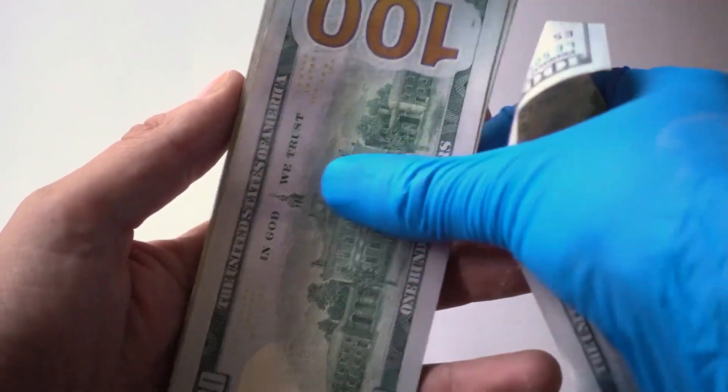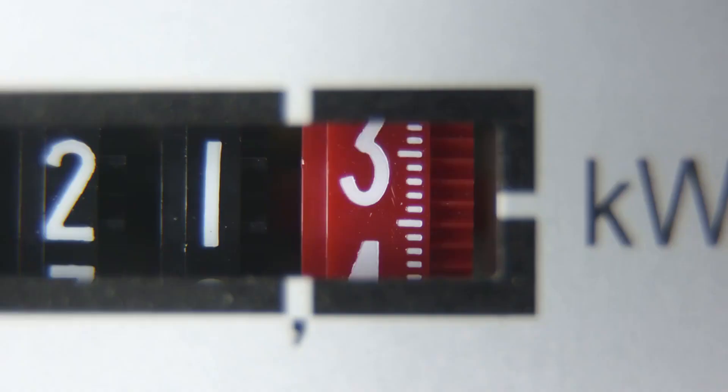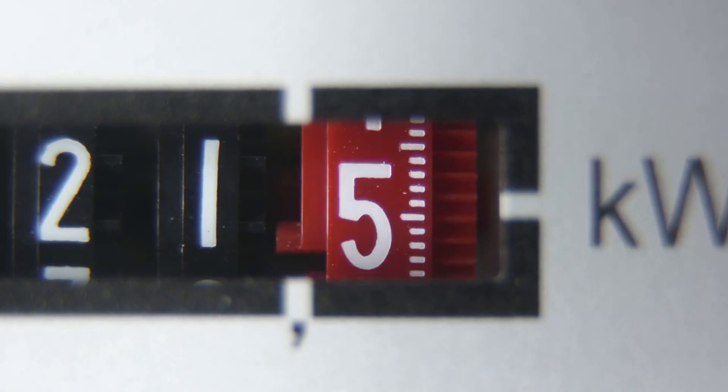The bad: This is a high-end product with a price tag to match. It might be larger and heavier than some prefer, and high-end components might lead to significant power usage.